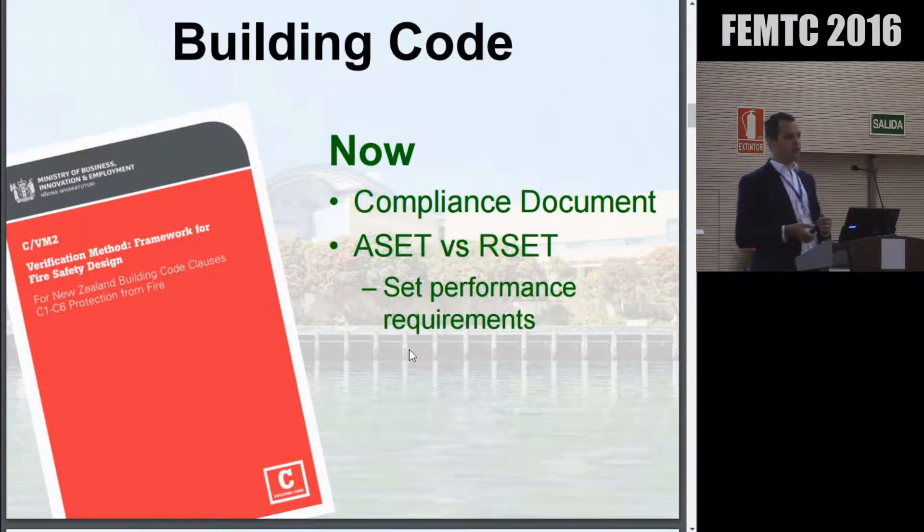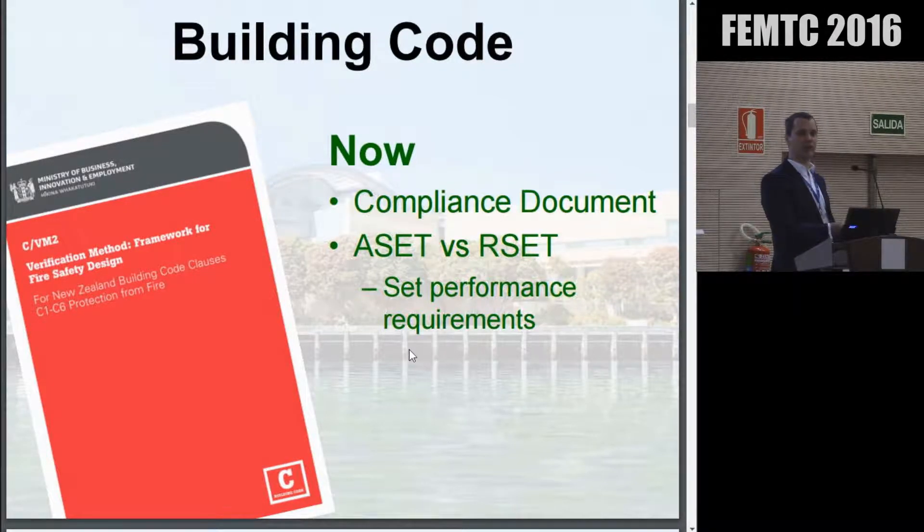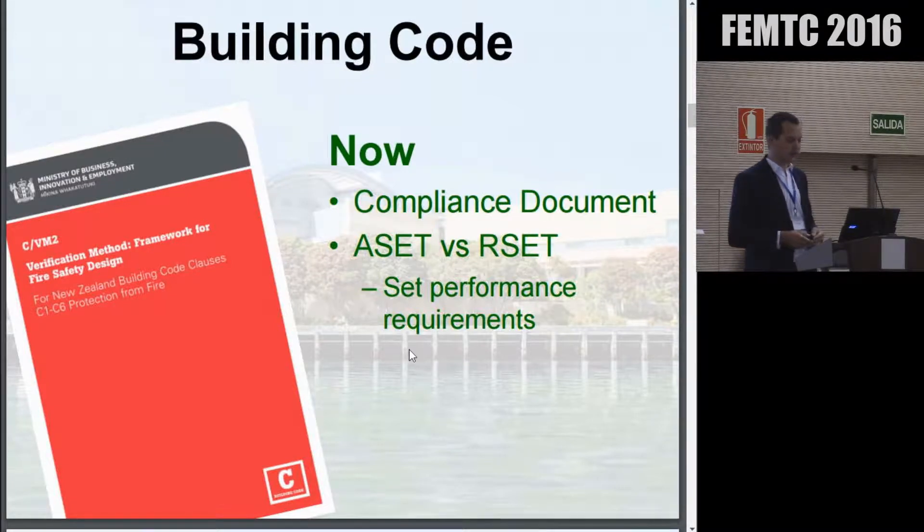These days, things have changed a lot. Over the past few years, New Zealand has switched from an objectives-based building code to a performance-based building code. For instance, our tenability criteria — a few years ago the building code may have said something like 'make sure you can get everybody out of the building safely.' Now it says things like 'occupants must have greater than 10 metres of visibility for the period that they're evacuating.' So it's very standardised and data-driven.